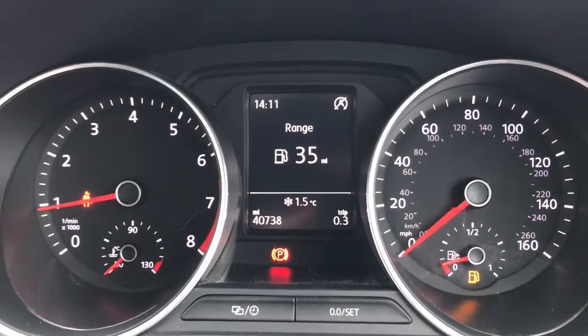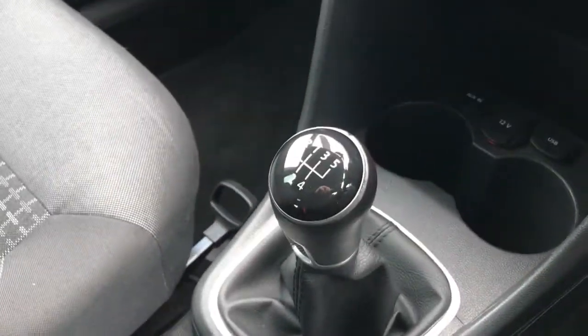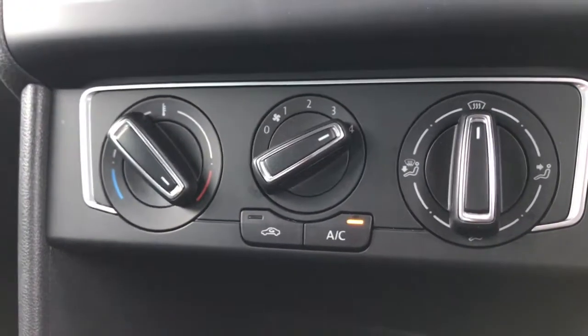This vehicle is currently on 40,738 miles — very good mileage. It comes with a five speed manual gearbox. There's an auxiliary input and USB, as well as a nice and easy to use air conditioning panel.